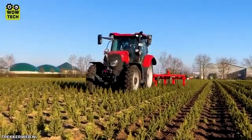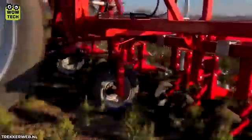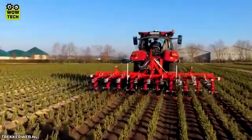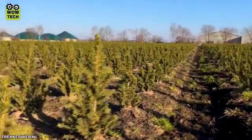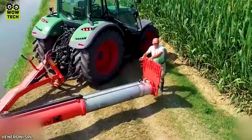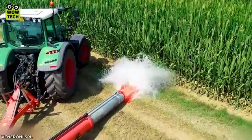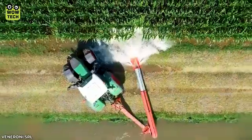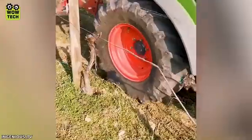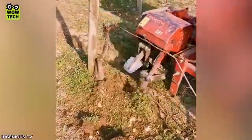With the continuous operation of saw blades, weeds are completely removed from the garden. The double spade machine operates smoothly to remove dry tree roots.